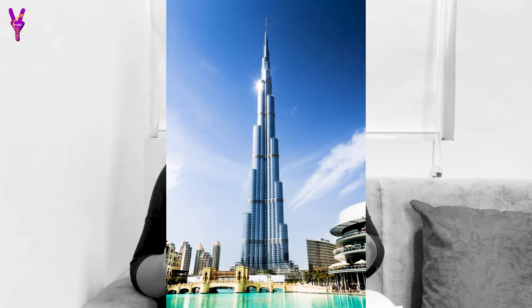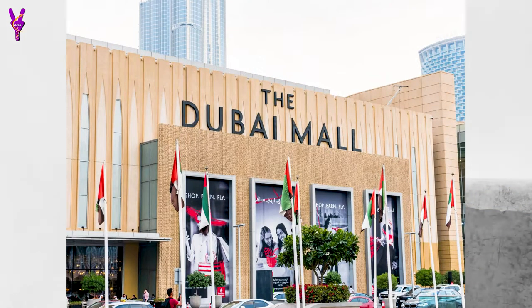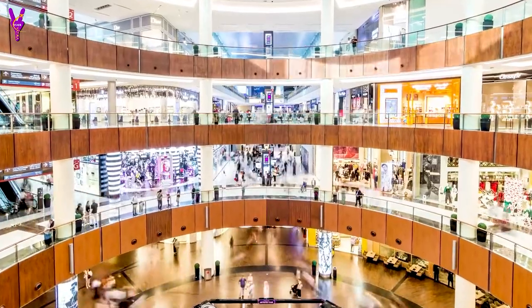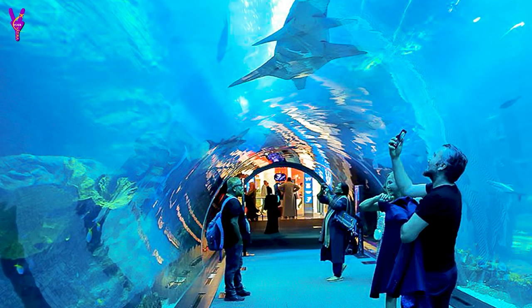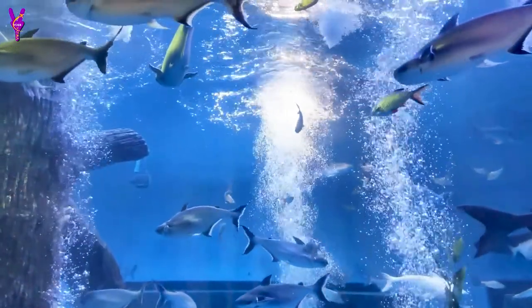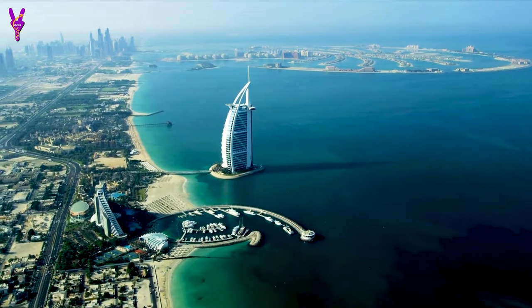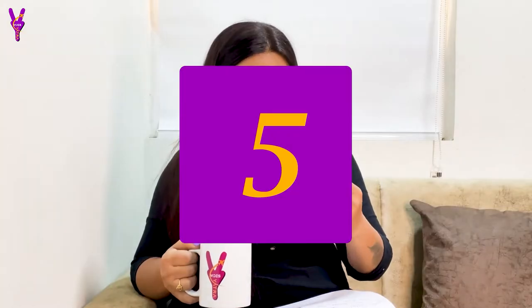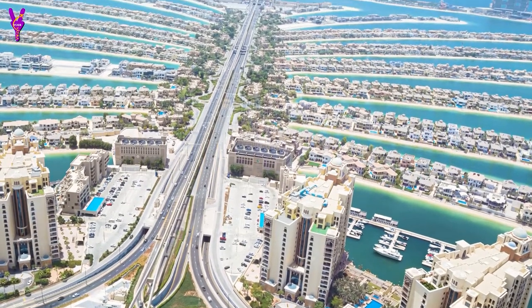First of all, Dubai is the best city. If you go to Dubai, there are 5 places you should know about. First, the world's tallest building, Burj Khalifa — everyone agrees it is the best building. Second, Dubai Mall, the largest mall in the world, with 1200 outlets for shopping. Third, the largest aquarium in Dubai, where you can see lots of variety. Fourth, the world-famous 7-star hotel Burj Al Arab. And last but not least, the world's biggest man-made Palm Jumeirah Island — you should take a look at it.